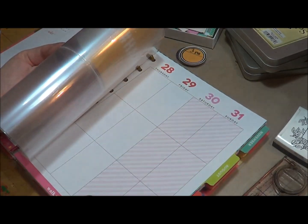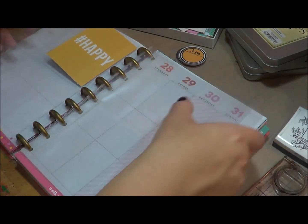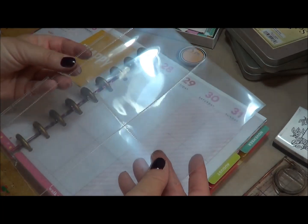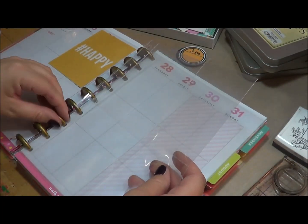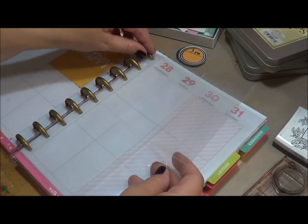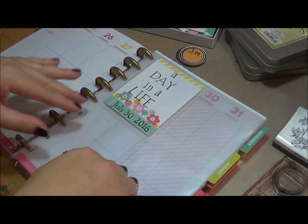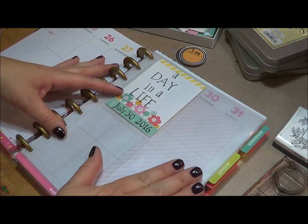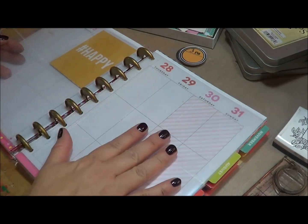So this is the 30th, which is tomorrow and Saturday, and I had these actually on hand. These are the inserts that are put out by Happy Planner — they came with a packet — and so I'm just going to use these to document, which means I'm going to be adding photos, I'm going to be adding journaling, and maybe some ephemera.